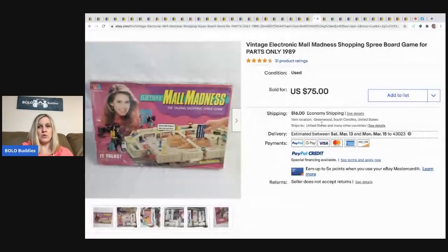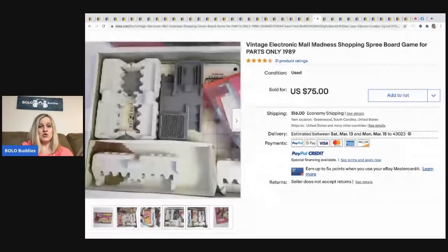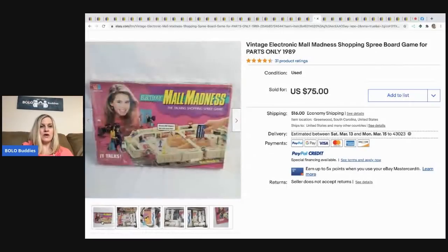The next item is a vintage Mall Madness board game, sold for parts only. These do sell well — board games are a bolo category, and I have a dedicated video on that. He took a best offer of $60 on it and paid four dollars at a thrift store.